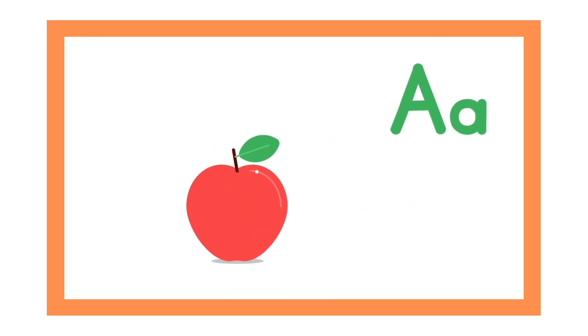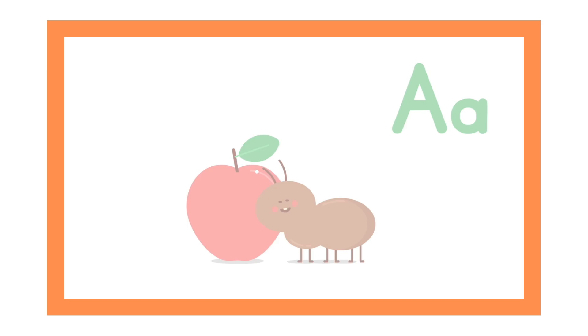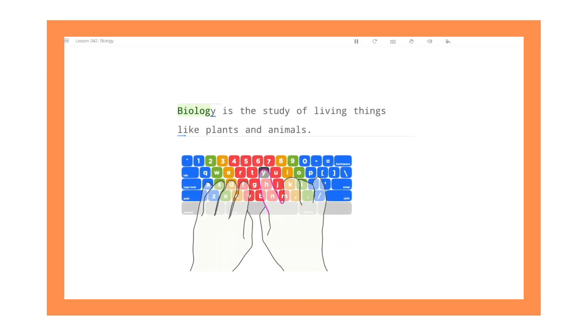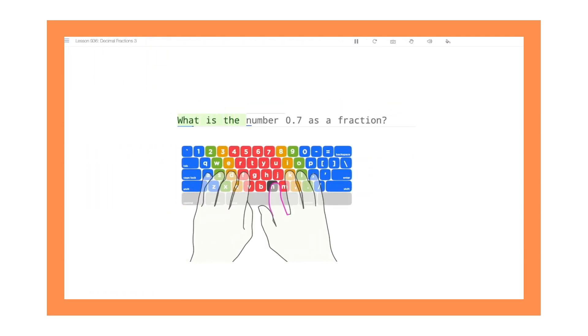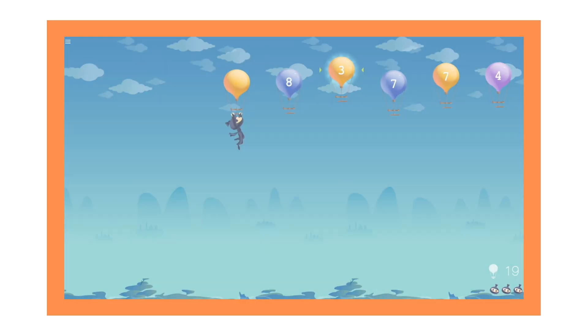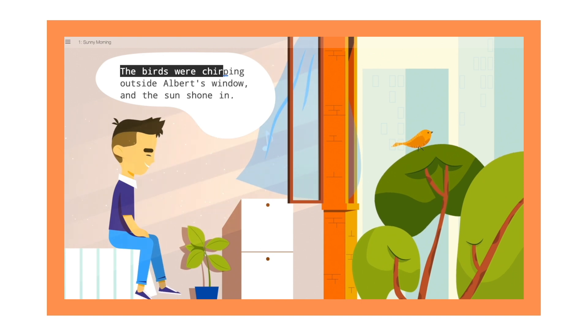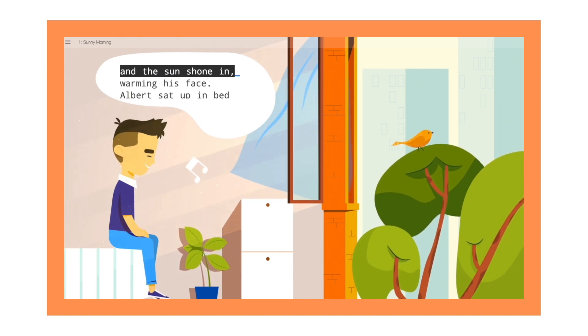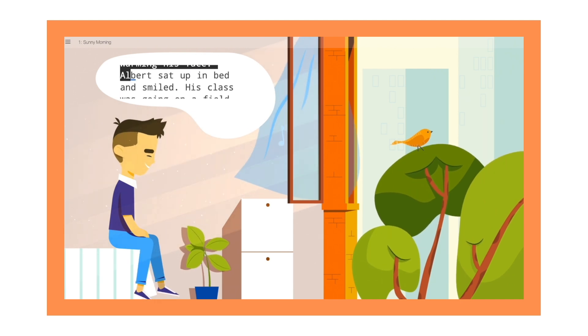Jungle Junior is tailored for very young learners, focusing on boosting letter recognition and finger dexterity. Our grade-level typing courses feature standards-aligned content for grades 1 through 12 that will keep students engaged as they practice. To put their new skills to the test, users can also type their way through our unique and colorful animated stories.